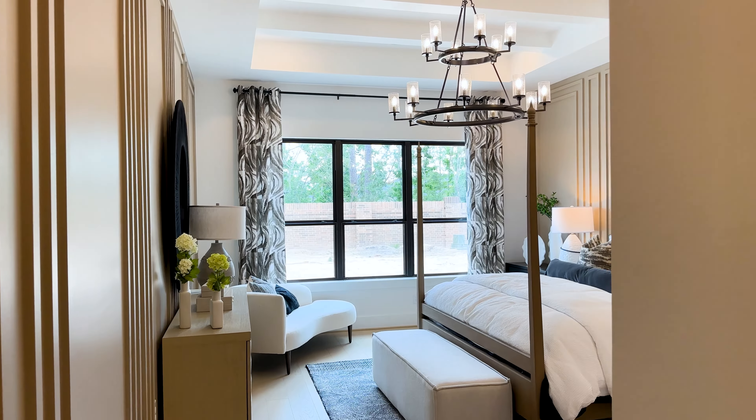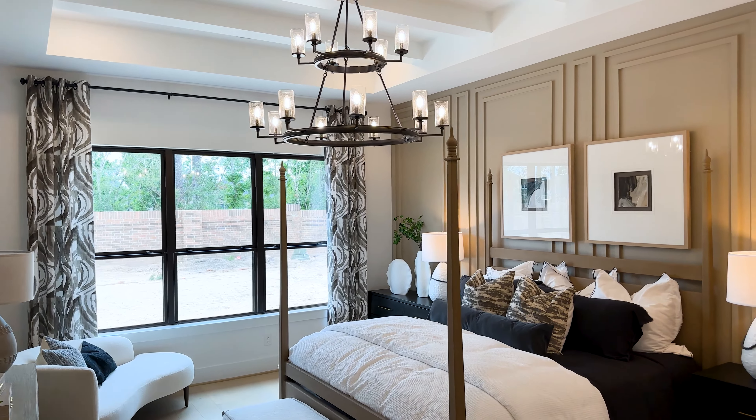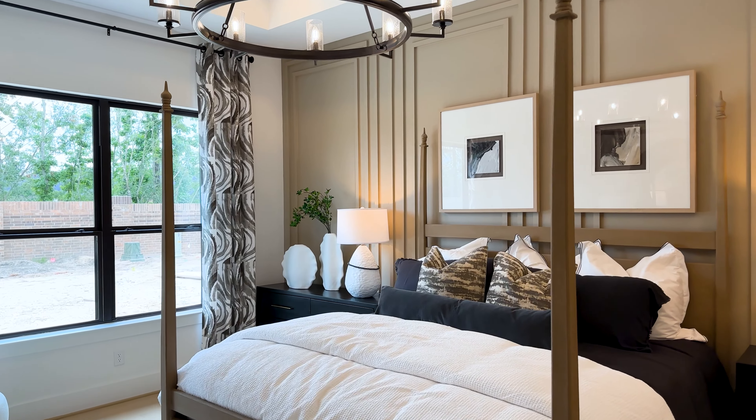I'm really curious as to what your opinion is on that style of design work. This board and batten wall really stands out against that neutral palette.